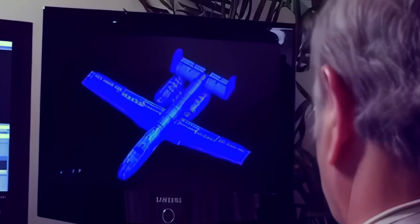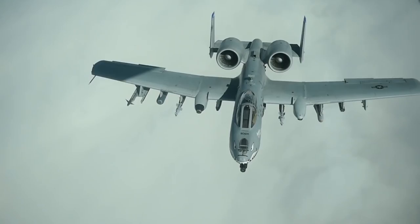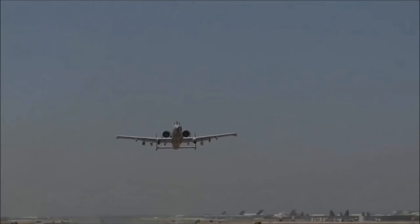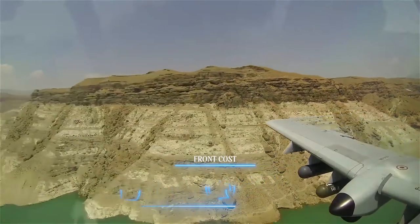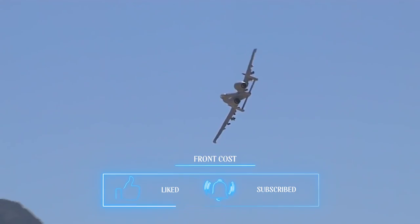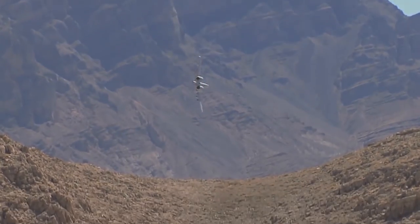The A-10 Warthog is the only American fighter in history built from the ground up to deliver close air support to troops on the ground. Understandably, it is the best at what it does, and if awards were given to aircraft for exceptional performance, the A-10 Warthog would have a full shelf. It does, however, have something even more valuable — a loyal fan base that includes military enthusiasts, civilians, and even members of Congress, many of whom are veterans.